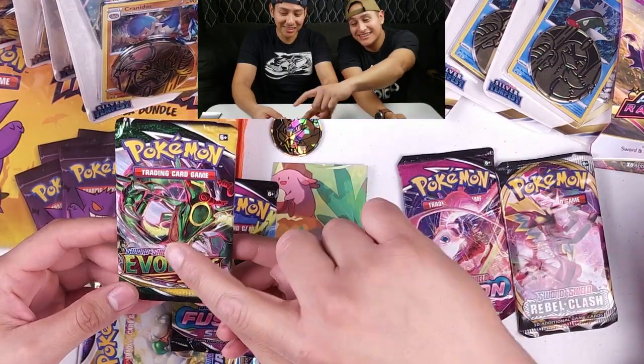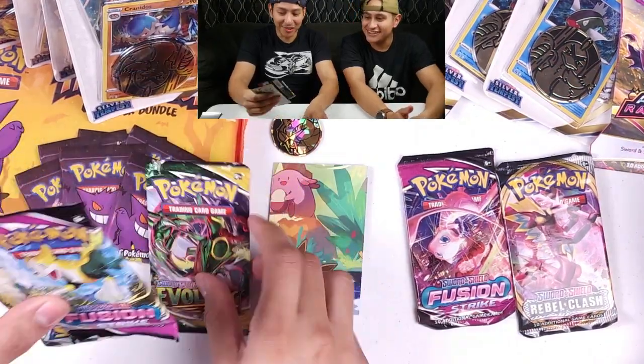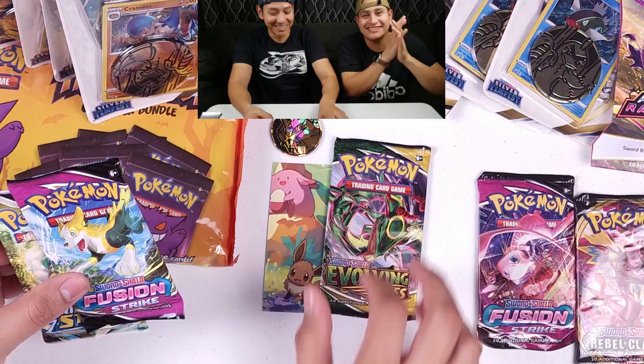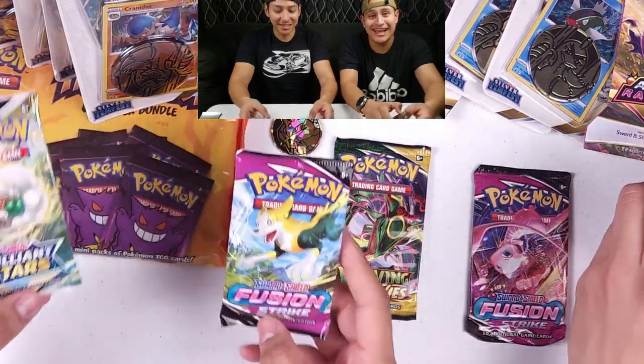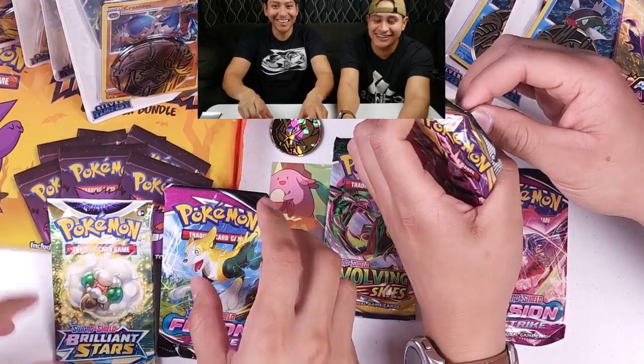I heard these are good and expensive. So let's do a wild card — whoever gets the best pulls from these two tins gets to open the bonus one. I hope I win this time. I just lose all the time, it doesn't even bother me, I just laugh.